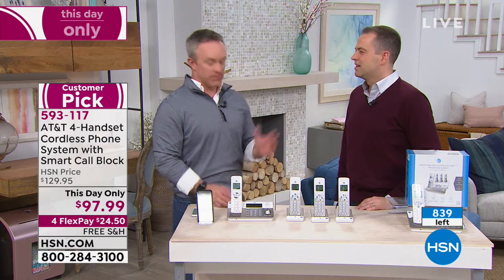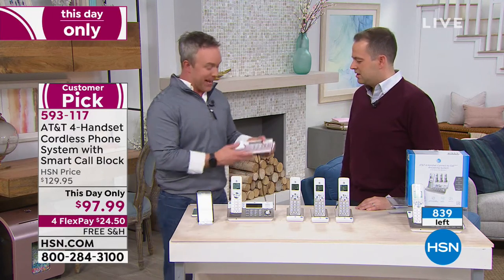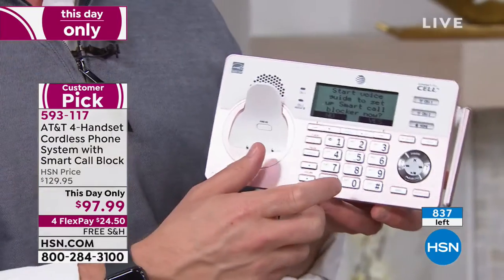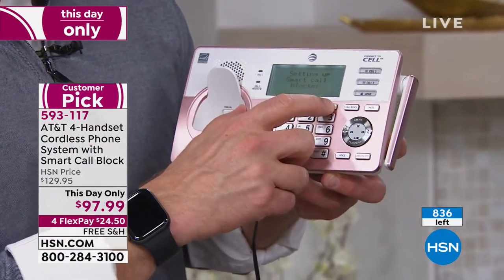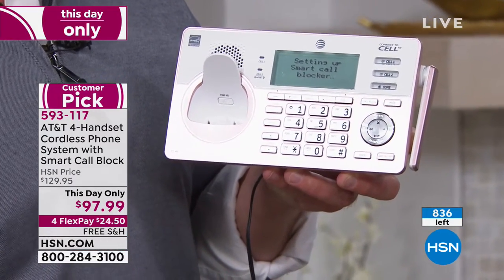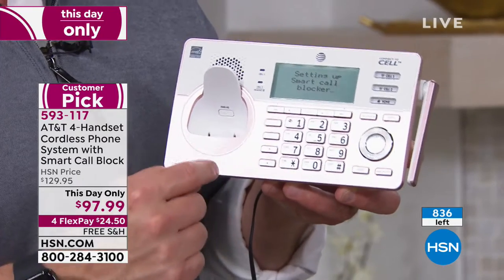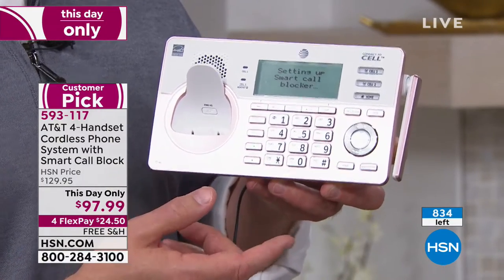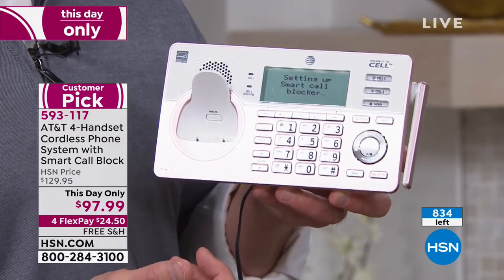Is it easy to do? Oh, so easy. This is what's great about AT&T — they've made it so simple. Whether it's the smart call blocking or link to cell, they give you voice prompts to take you through it. 'This voice guide will assist you with the basic setup of smart call blocker.' They want it to be easy for you. So whether it's your voicemail, smart call blocking, or Bluetooth, you barely even have to read the manual.